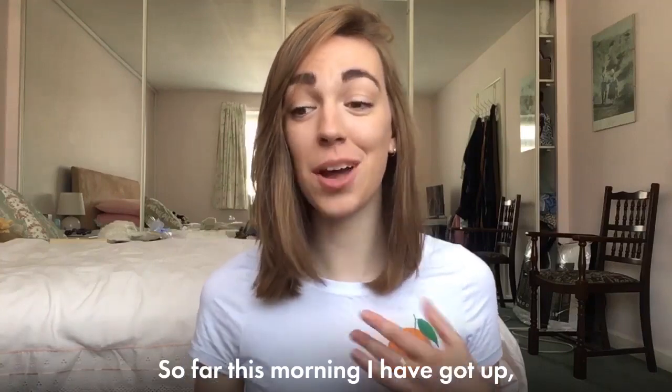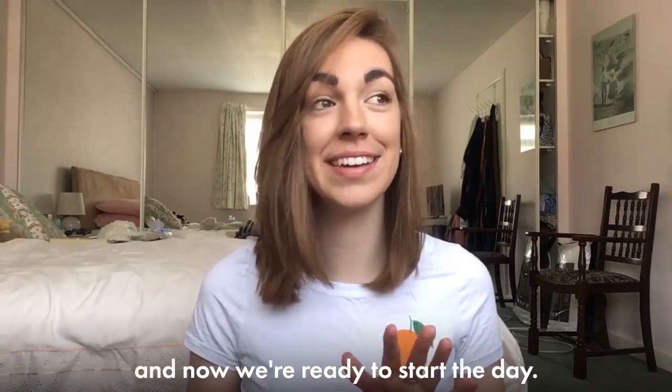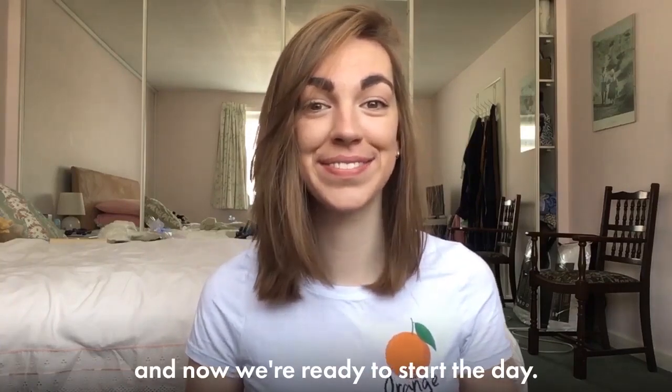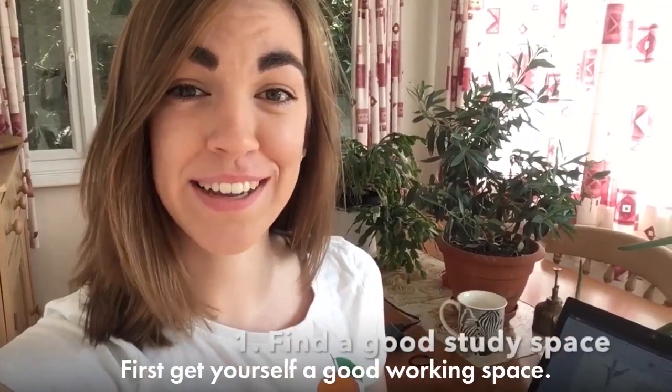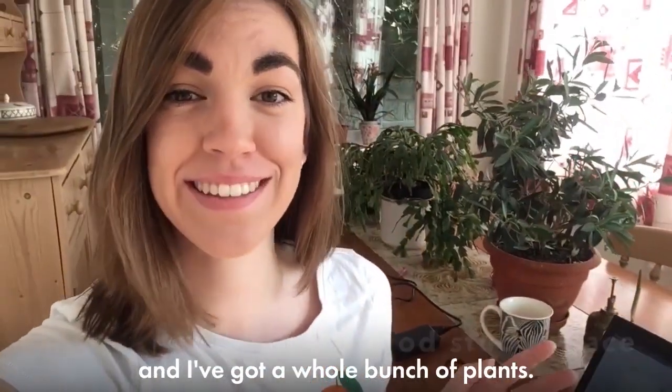So far this morning I have got up, I have had a good breakfast, I have had a shower and now we're ready to start the day. First, to get yourself a good working space — I have decided to work on my dining room table today so I've got my laptop, I've got my cup of tea and I've got a whole bunch of plants.